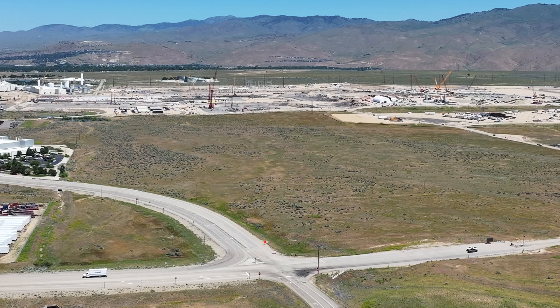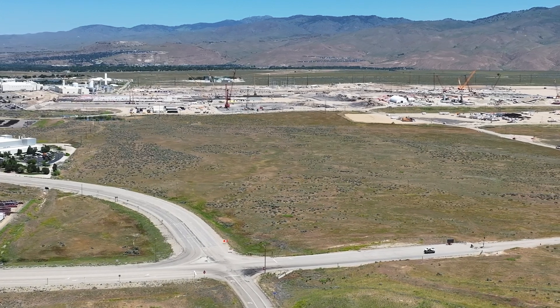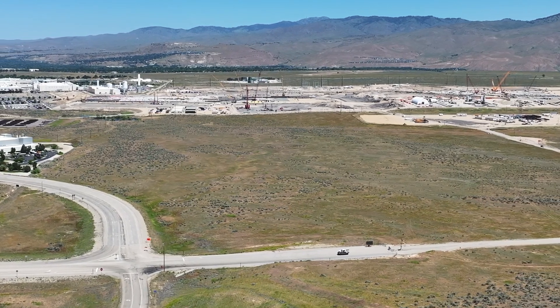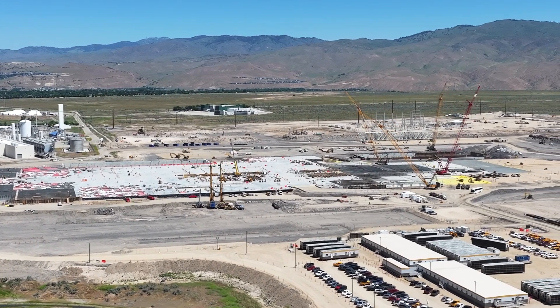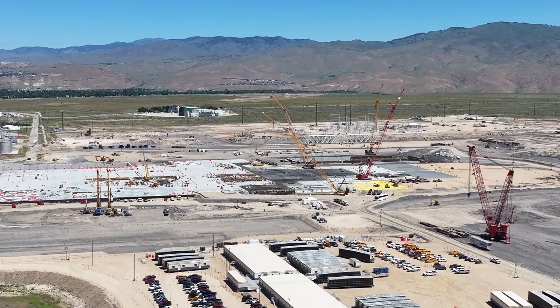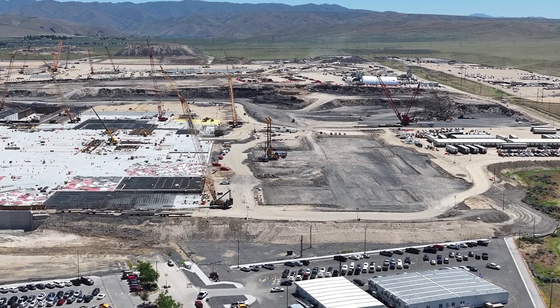If you think about how your average house is about 2,000 square feet, the math boggles the mind at how much larger this is. The fab — their shortcut for fabrication plant — will be 2.4 million square feet. That's where they're going to be making semiconductor chips and also doing research and development on new chips.